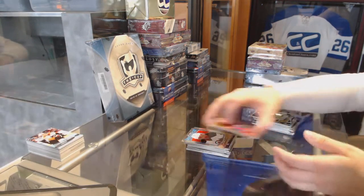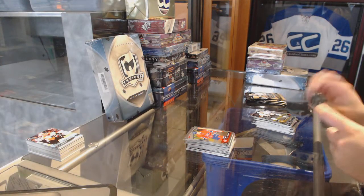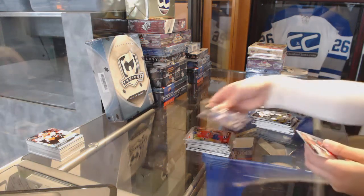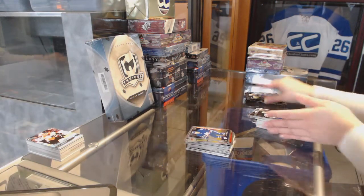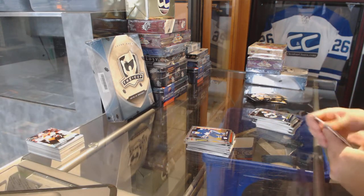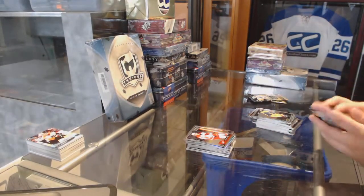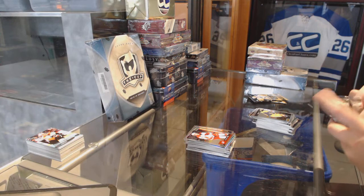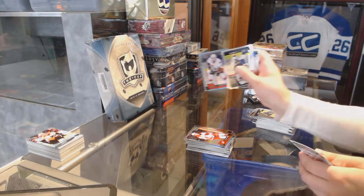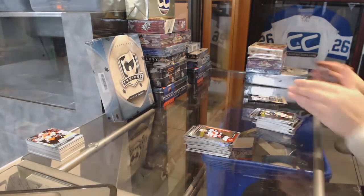Mazzuccarello Rainbow for the New York Rangers and a Masterton Rookie for the Florida Panthers. Retro Kyle Palmieri for the New Jersey Devils and Artturi Lehkonen Rookie for the Montreal Canadiens. Rookie of Connor Brown for the Toronto Maple Leafs. Rainbow of Nazem Kadri for the Leafs and Aho Rookie for the Carolina Hurricanes.